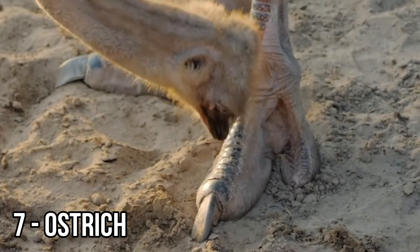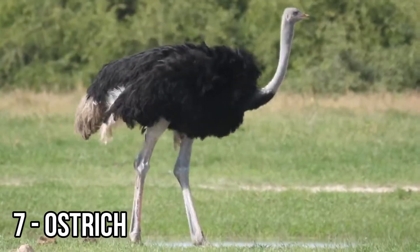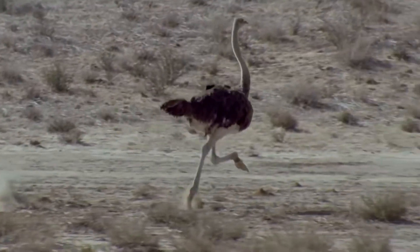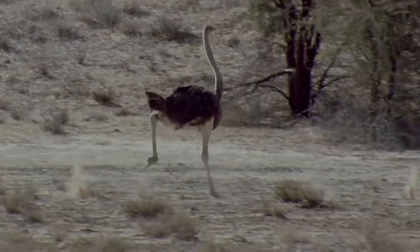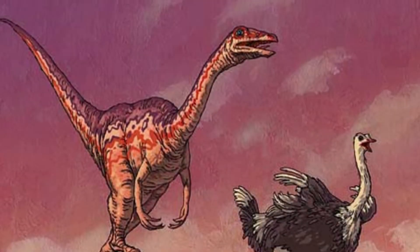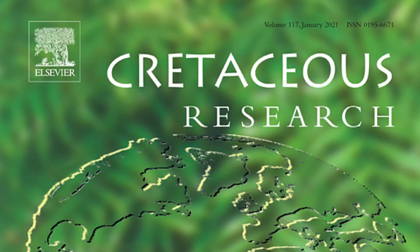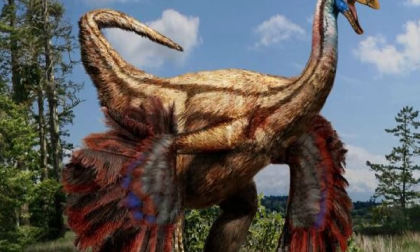The ostrich is an intimidating flightless bird that can reach 9 feet tall, 350 pounds, and can run up to 43 miles an hour. Using its strong legs, an ostrich can kill a human, lion, or other threat with a couple of swift kicks. The Ornithomimus, a Mesozoic-era dinosaur discovered fossilized in Canada, has similar traits to an ostrich. The Smithsonian, citing the journal Cretaceous Research, reported that both creatures have dense feathers covering their bodies, long necks, and bare legs, which helps to regulate body heat.